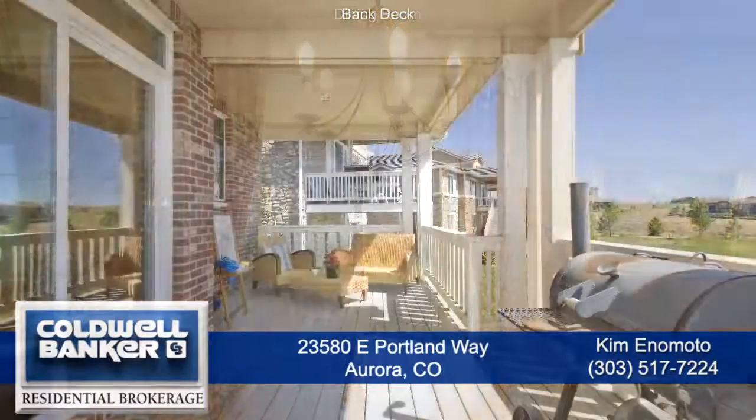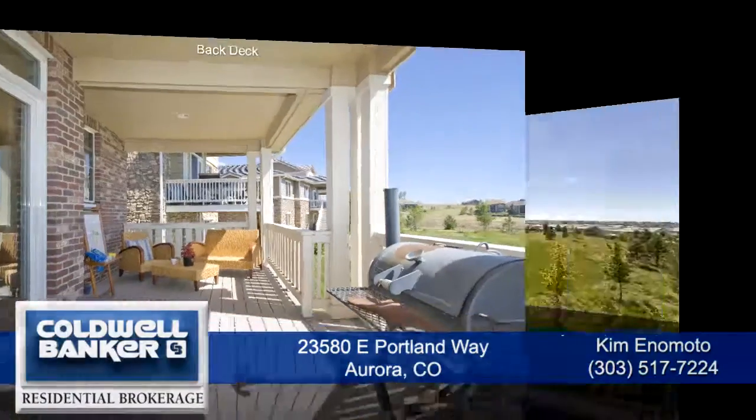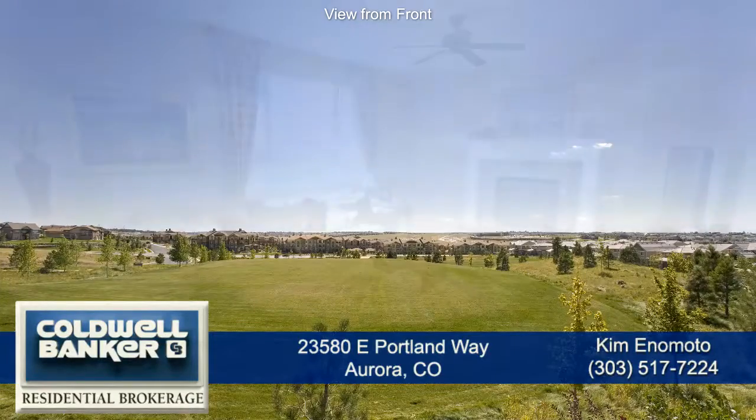The sliding glass door leads out to the amazing covered back deck, a great place to entertain. You'll enjoy the open space beyond your backyard that gives you unobstructed views all the way to Pikes Peak.